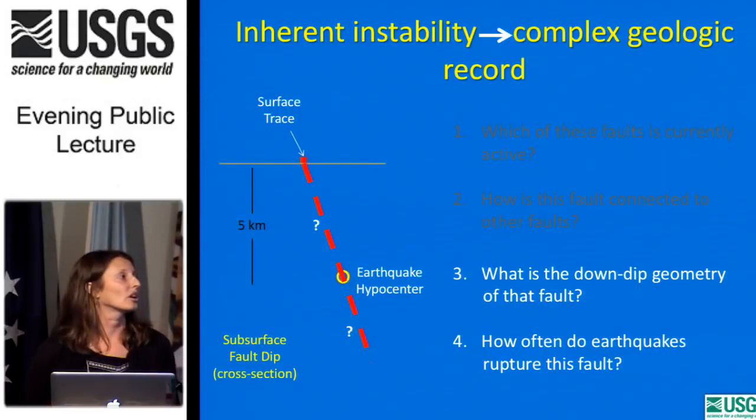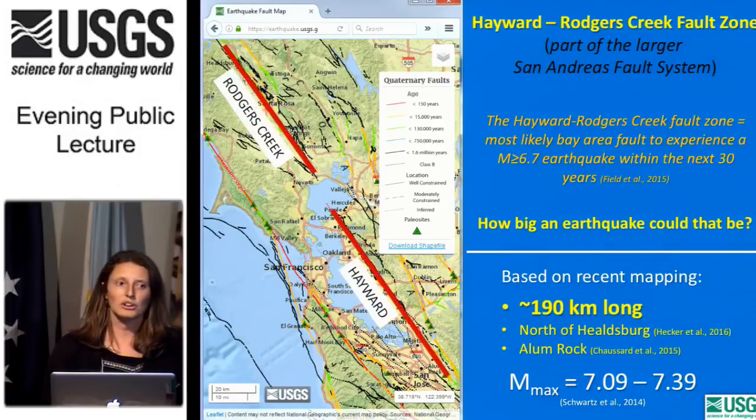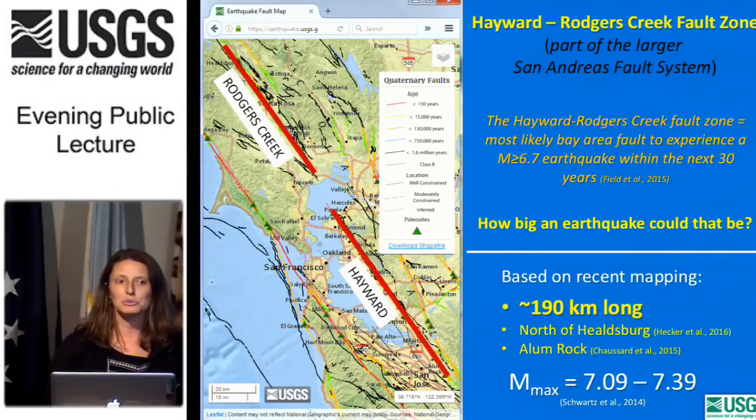We also need to know how often these earthquakes rupture this fault. This is a screen grab from the USGS Quaternary Fault Database showing mapped faults in the Bay Area and their ages. Here is the Hayward-Rogers Creek Fault highlighted in red. Note that there are no faults mapped in San Pablo Bay between the Hayward and Rogers Creek Fault on this map — this has always bothered me. Why can't we find this fault? Is it just that it's underwater?